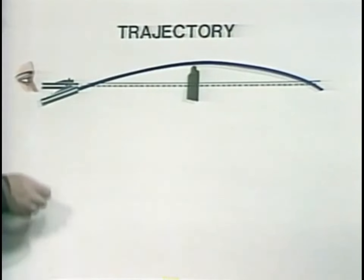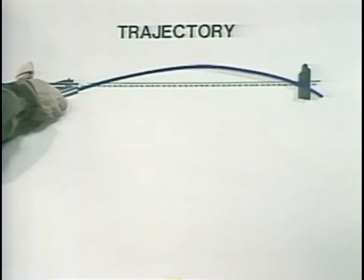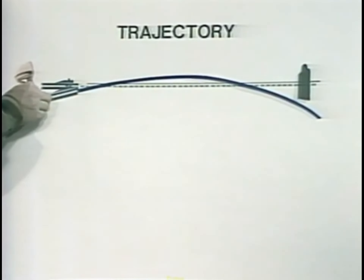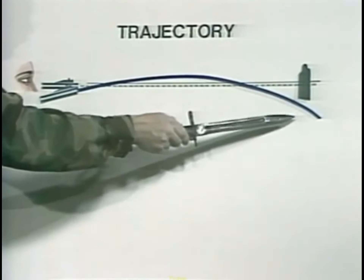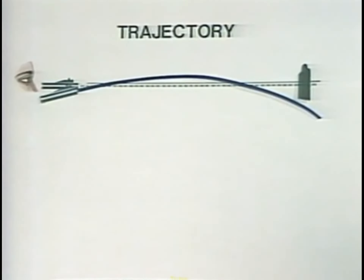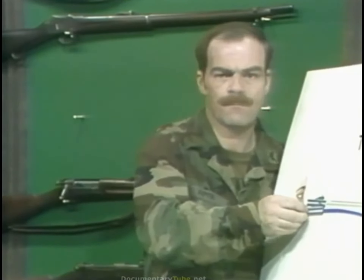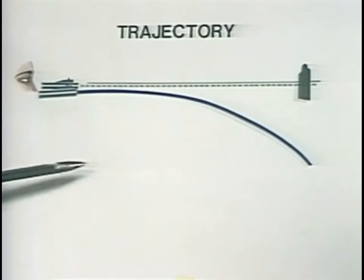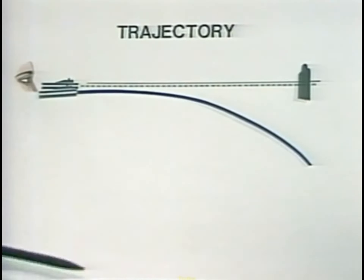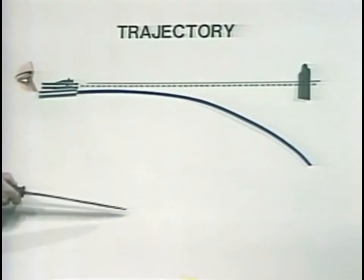Conversely, if the adjustment is well short of the actual range to the target, the bullet may pass below the target. This trajectory is much more of a curve than people think. A 45-70, if fired with the barrel perfectly horizontal, will, in less than 500 yards downrange, drop more than 450 inches below the line of sight.